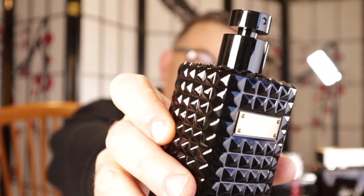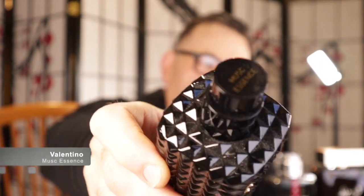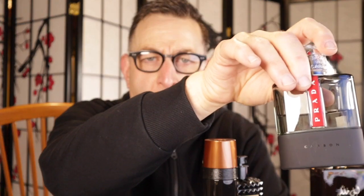Starting today's video with Valentino Musk Essence — a unisex fragrance with rose, vanilla, musk, and essence of musk. It has a serious civet-type musk, very elegant and complex. The bottle is studded and cool. It lasts about six or seven hours, not bad for Valentino, and you can find it cheap.